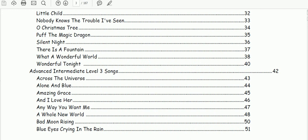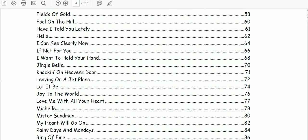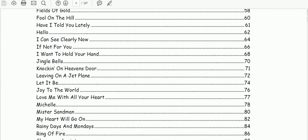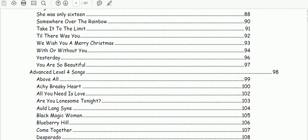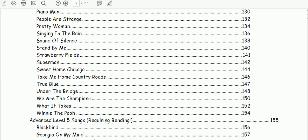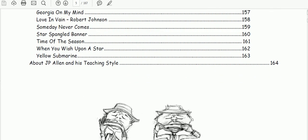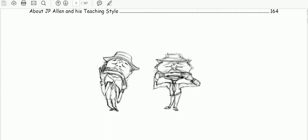What A Wonderful World, Wonderful Tonight — you can see there's a massive list of 110 songs. As you go through the booklet the songs get more difficult, perhaps involving bends or things of that nature. It goes all the way up to advanced level five songs that require bending. There are some nice diagrams there as well.